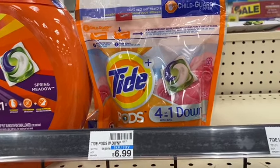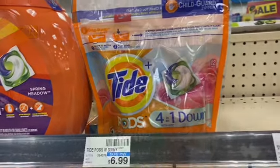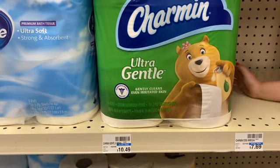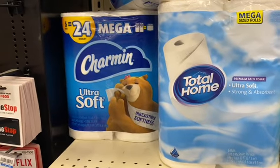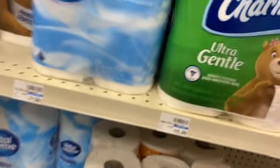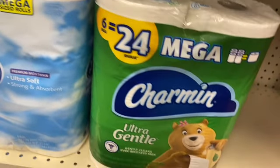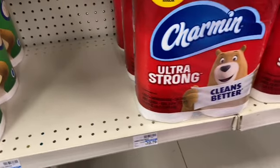For my spend $20 deal, I got the Tide Pods at $4.94 using that $2 off in your app. Then I grabbed a package of the Charmin — you can grab the blue, the green, or the red package, the six count. And I grabbed the Bounty paper towels at $7.99 as well. That brought my total for the three items to $20.92.